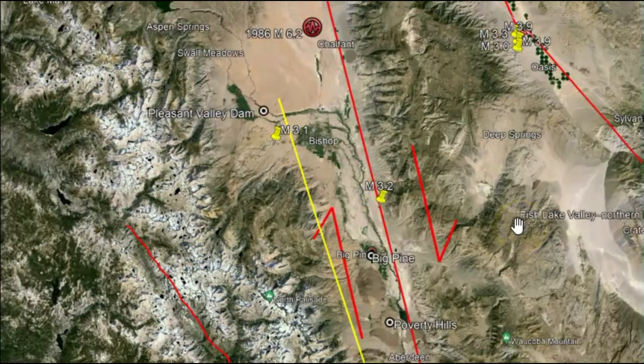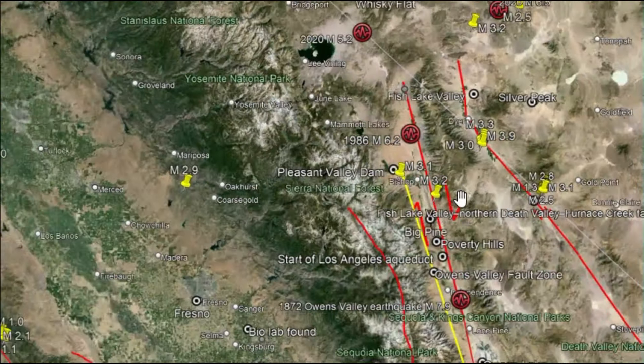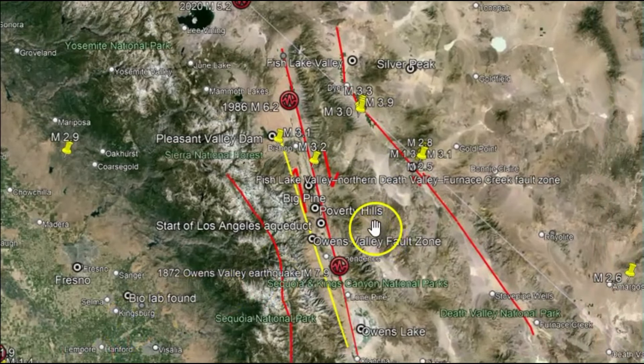The White Mountain fault zone is about 500 to 1,000 meters wide and consists of up to four strands that cut through the western range of the White Mountains. It's divided up into four sections. The White Mountain fault zone also accumulates the stress that's being built up along the Walker Lane fault zone.